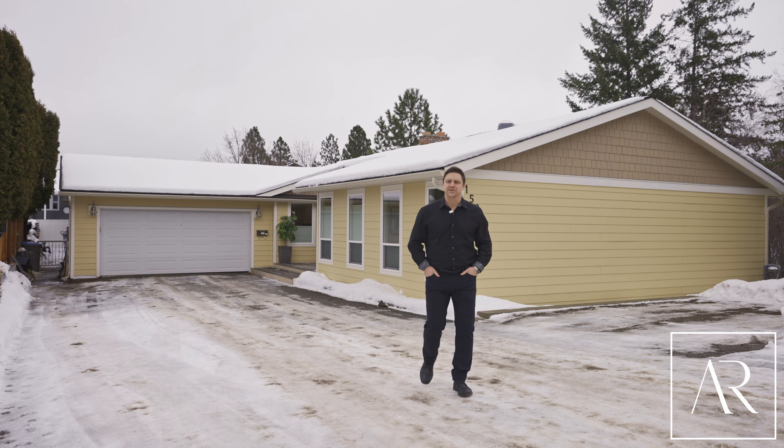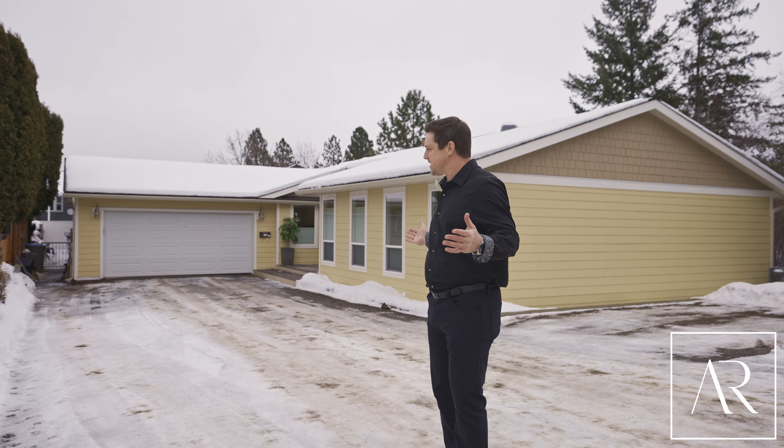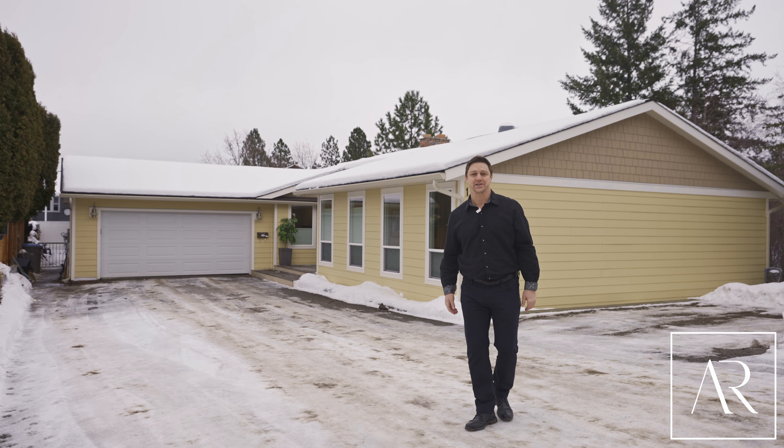From the second you return home, you'll ask yourself why you ever left. With this large, flat driveway for all your parking needs, a two-car garage, and so much more.